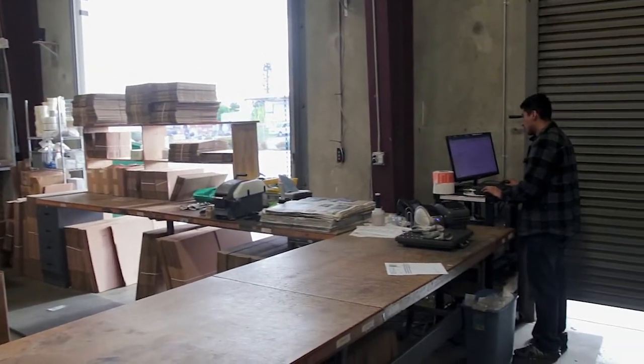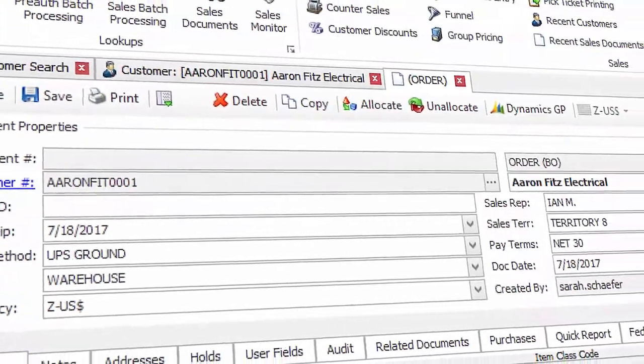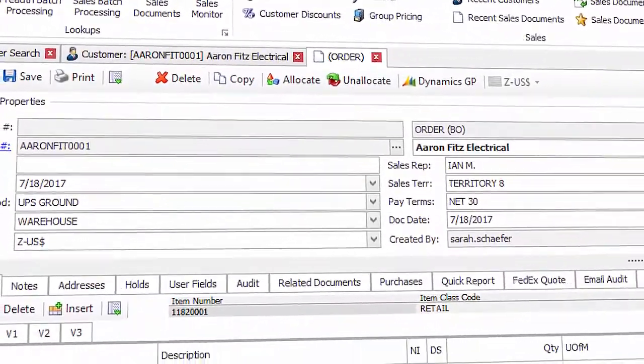SalesPad rides on top of our main operating system Great Plains. Great Plains is designed almost exclusively for tech people, and SalesPad is designed for the rest of us. The first thing that stood out to us was the ease of order entry. The order entry screen is so much cleaner and easier to use straight out of the box without any kind of layout changes.